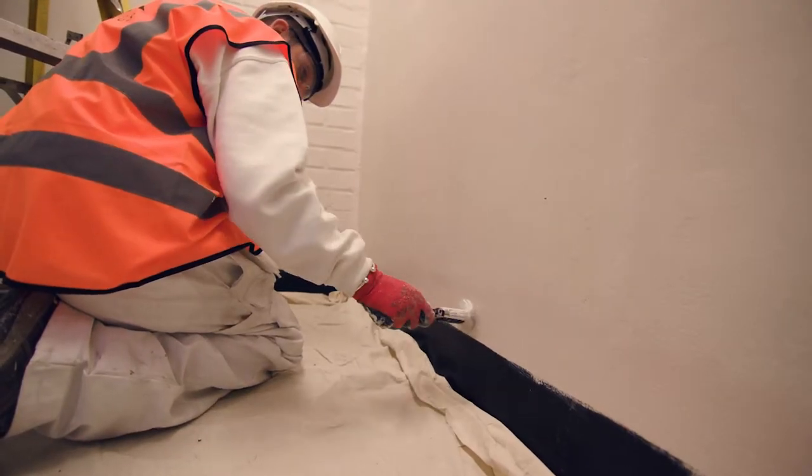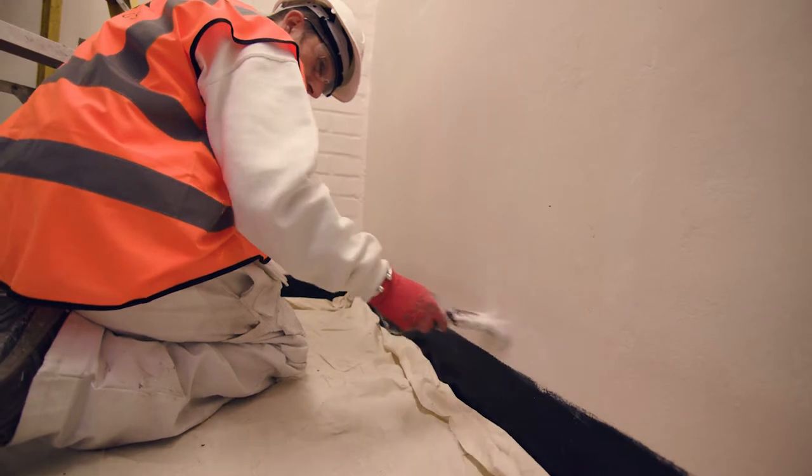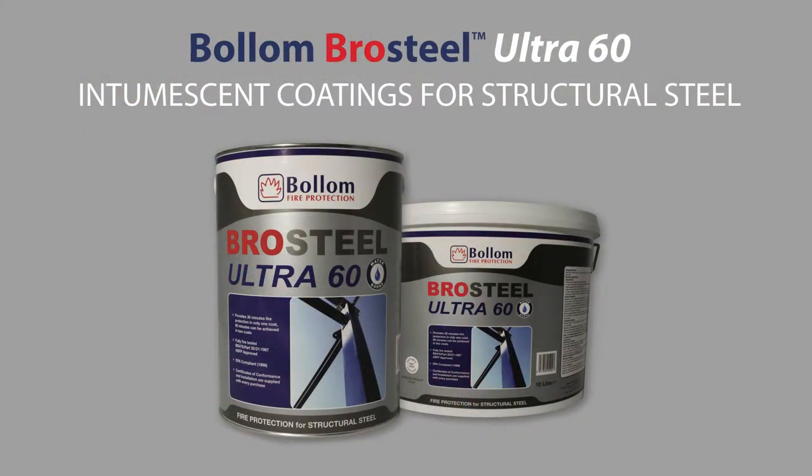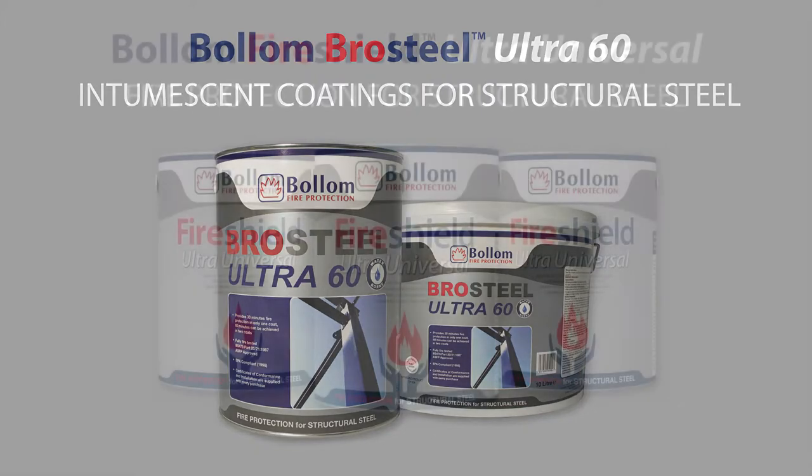At Bollum we offer intumescent coating solutions for all vulnerable areas of buildings. Pro Steel Ultra 60 is a thin film water-based intumescent coating that provides up to 60 minutes fire resistance to structural steelwork. In the majority of cases, 30 minutes fire protection can be achieved with one coat and 60 minutes with two coats.